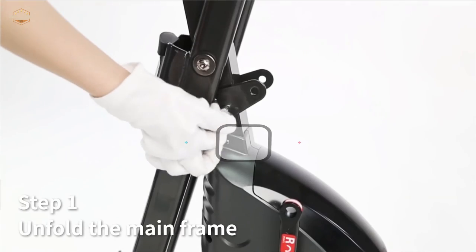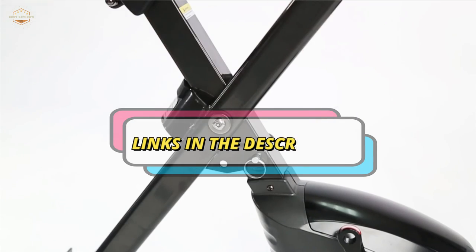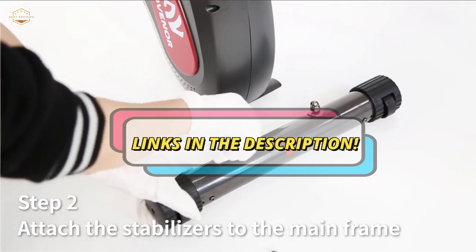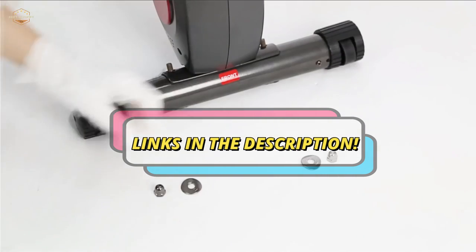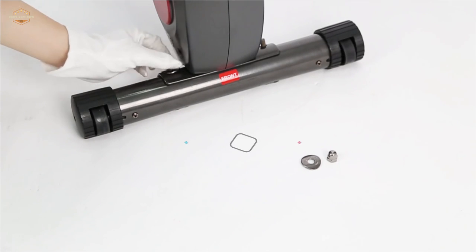Check the description for links to find out the price of the items included in this video. Hope you found this video helpful in finding the best exercise bikes. If you found this helpful, please give a like, comment your valuable opinion, and tell us which one is perfect for you. Subscribe to our channel to get the latest updates on different product reviews.